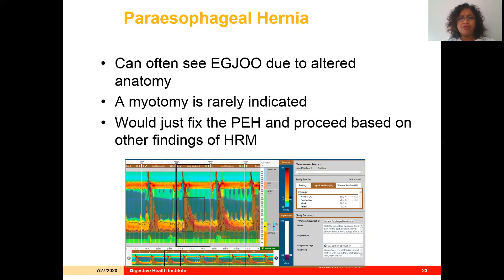Most of the time, the EGJ outflow obstruction is due to the physiology of the esophagus resulting from the hiatal hernia itself, so you would simply fix the paraesophageal hernia. Here is a representative motility study from a patient with a large paraesophageal hernia and an elevated IRP. The hiatal hernia was fixed and she had no dysphagia symptoms — she didn't even have any prior to the study.